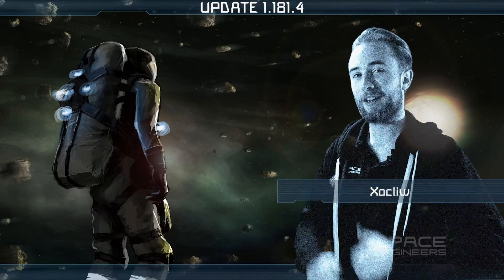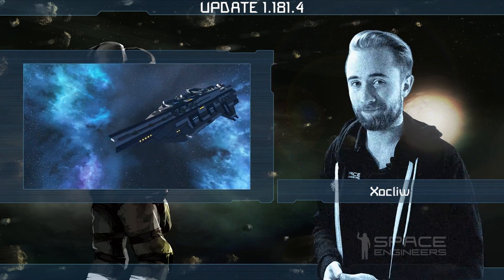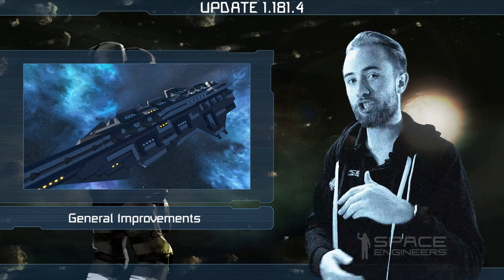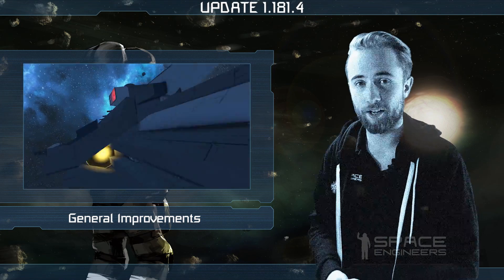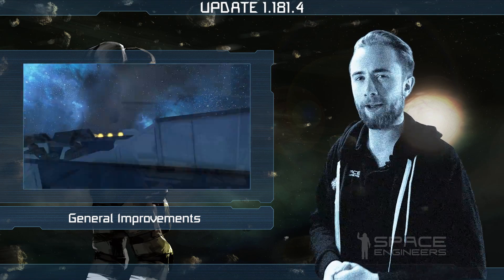Hey everyone, I'm Zock Lee and welcome to another Space Engineers update video. It's a new minor update this week containing more general improvements and crash fixes as we grow ever closer to the next major release, the changelog of which is growing bigger and bigger with each passing day.